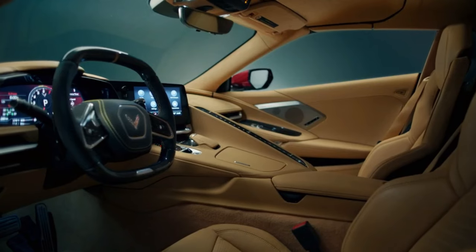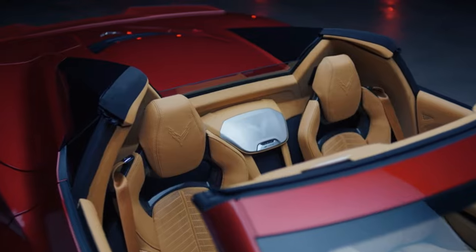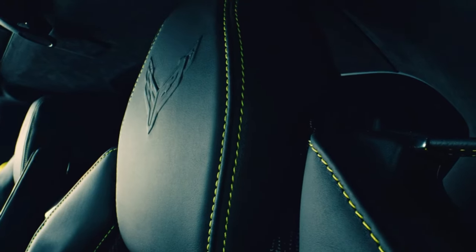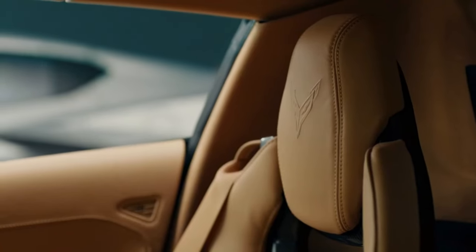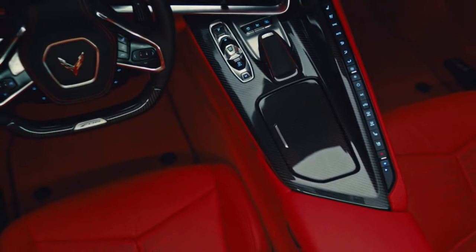The Bowtie brand went above and beyond to ensure that the mid-engine Corvette's interior could not be called boring. While the design certainly transcends what's found on every other Chevy model, the square steering wheel and wall of climate control buttons on the center console are unusual elements, to say the least.